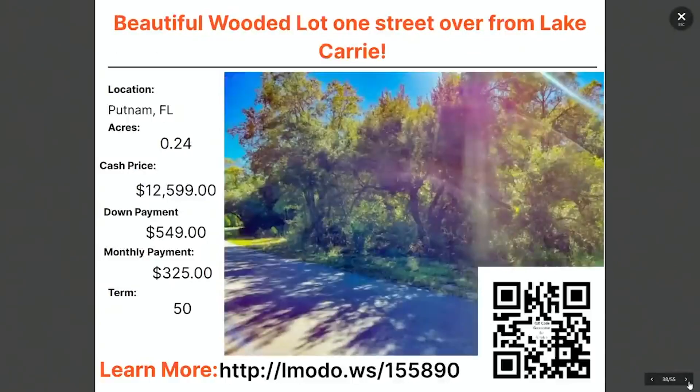Also in Putnam County — up near the St. Augustine area, outside of Gainesville in more northern Florida. This one is a quarter-acre property at $12,500 with $549 down and $325 a month for 50 months. This one is located at landmoto.ws/155890.